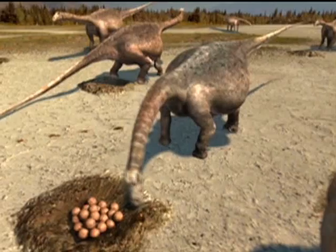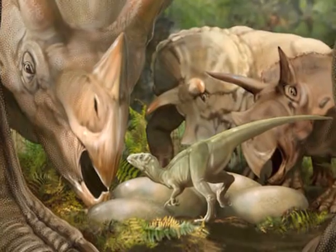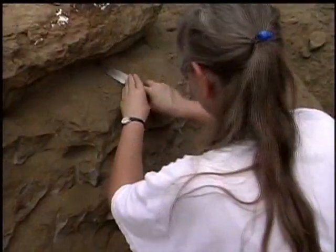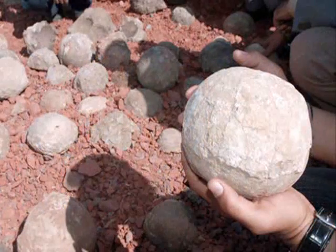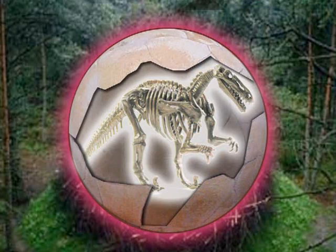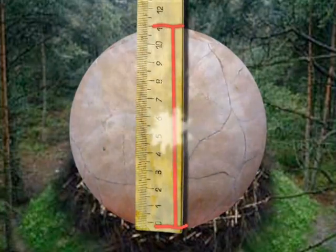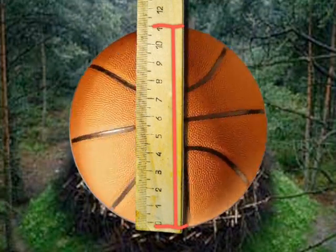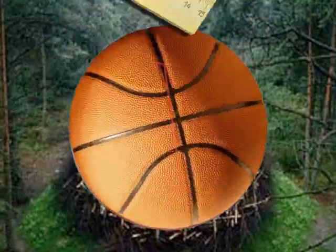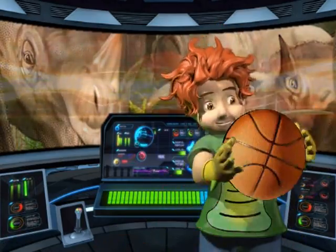Where did dinosaurs come from? Scientists think dinosaurs laid eggs just like modern reptiles today! Fossil eggs in nests have been found in several places around the world! Boys and girls, did you know that some of the fossil eggs contain skeletons of baby dinosaurs? Those dinosaur eggs were no bigger than a basketball!